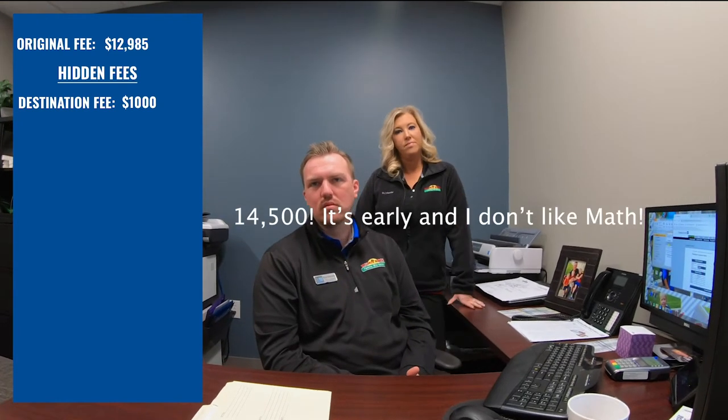Next are prep fees. Dealerships will charge the customer to actually get the unit ready for pickup. It's part of what we do here at Walnut Ridge — it's just included, and we don't charge them for it. So I've been on the lot, I've decided I want to buy the unit, I'm coming back in a few weeks to pick it up — and the preparation for my pickup is an additional charge at some dealerships? Yes, correct. And are we talking $10, $20? Hundreds of dollars. Okay, so now we're under $13,500 on my $12,985 coach.